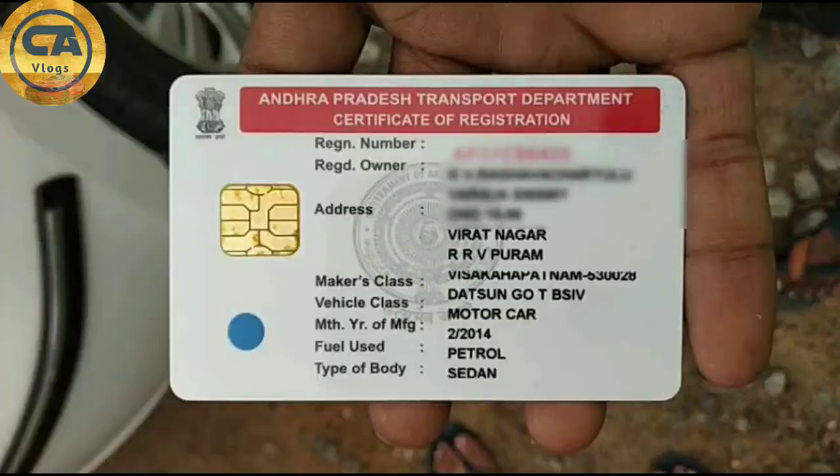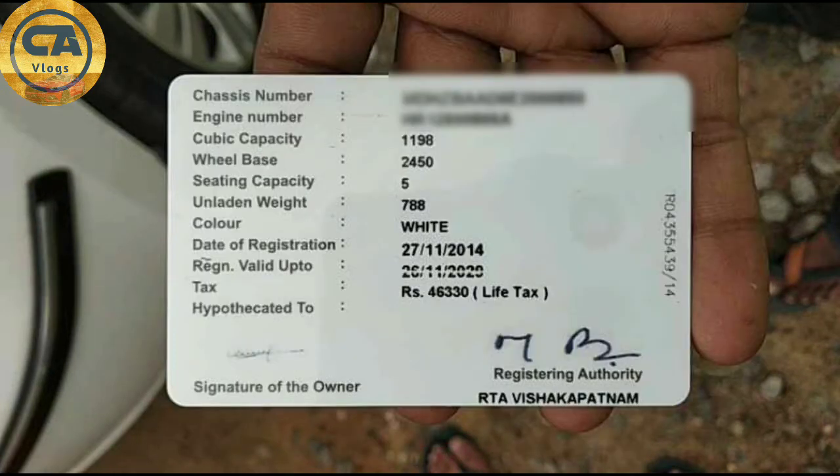Thank you. Hi friends, now we have customer feedback. This is the RC main picture. This is the 2014 model Datsun Go T, BS4 vehicle. This is the back side of the vehicle. It's 1200cc and it's white.